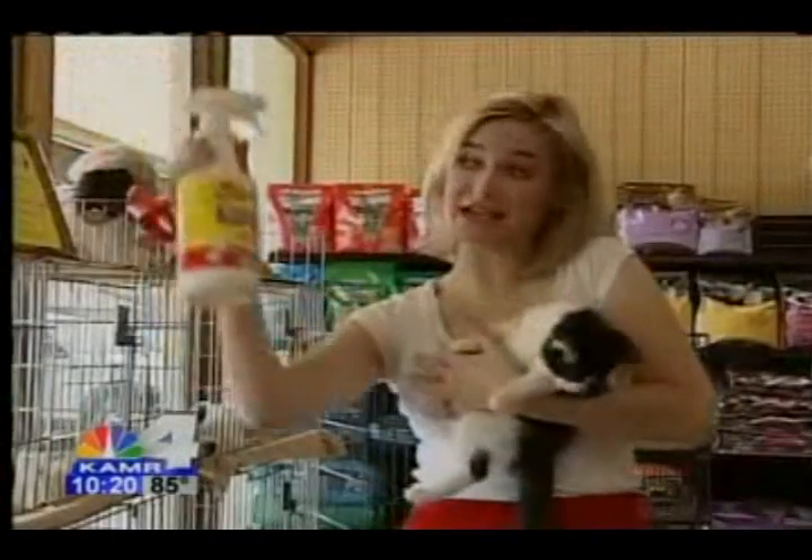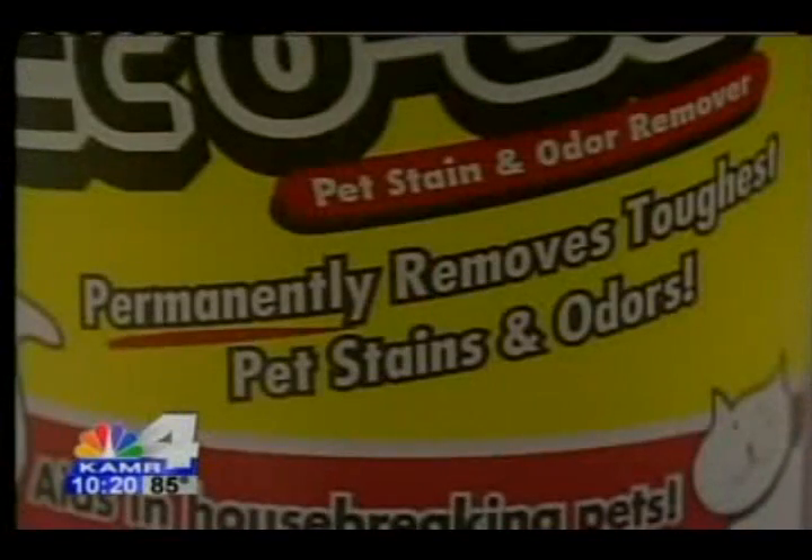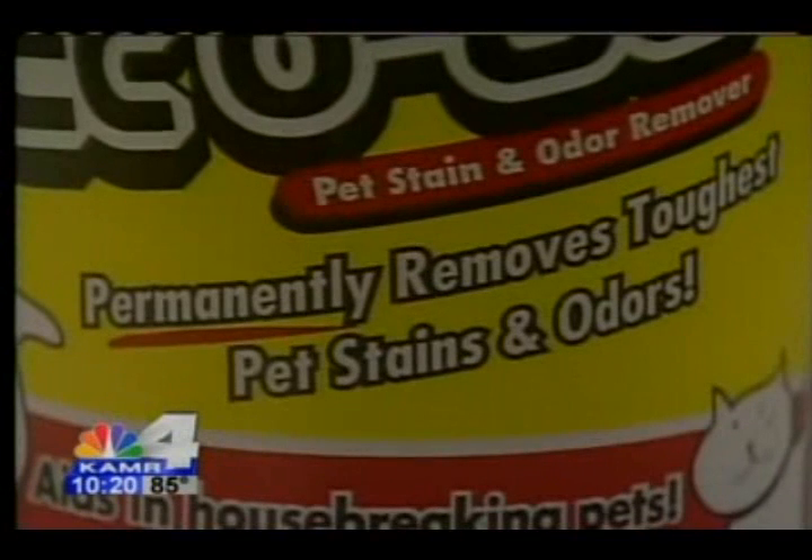And some pet owners have tried this. This is Echo 88, which is a pet stain remover. We wanted to know, does it work?